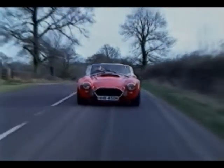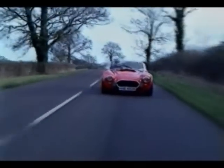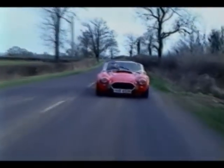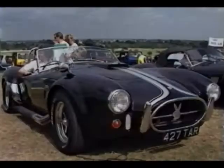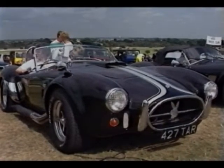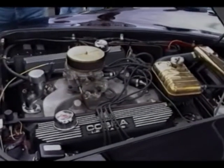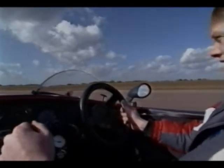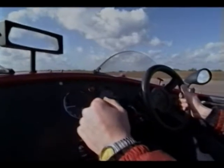The AC Shelby Cobra was a transatlantic hybrid born in the late 1950s from a marriage between the refined handling of the classic English sports car and the raw horsepower of the brash American hot rod. The Cobra epitomized the mood and feel of the 60s as it shattered the establishment of contemporary motor racing, driving its way into history with a series of unprecedented victories on both racetrack and road.